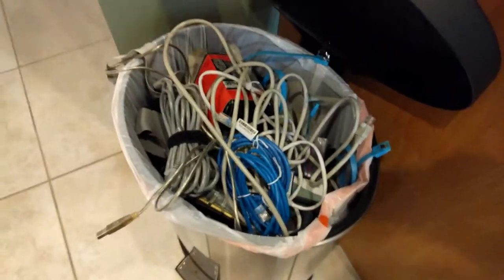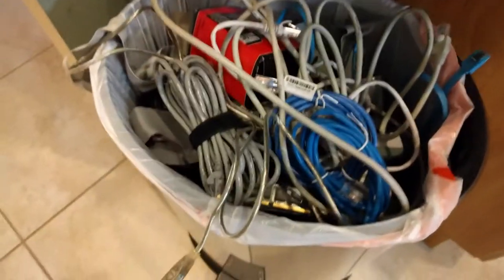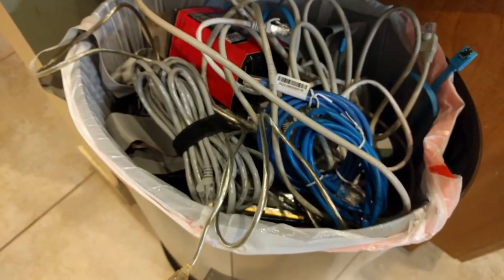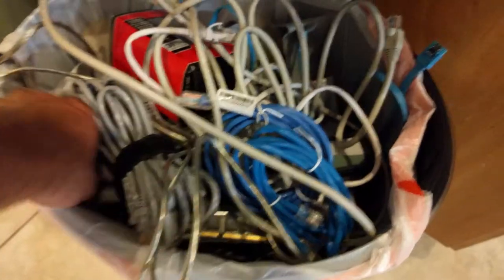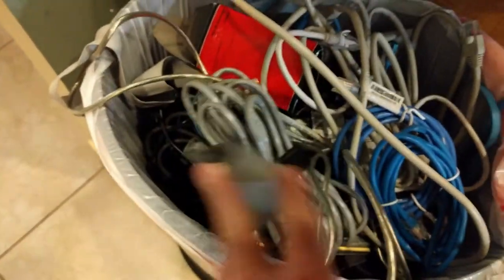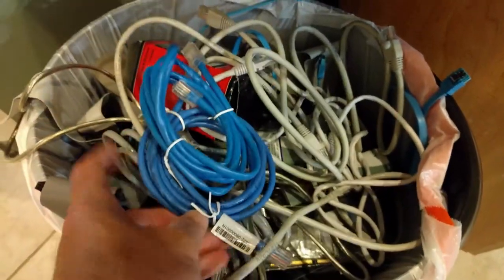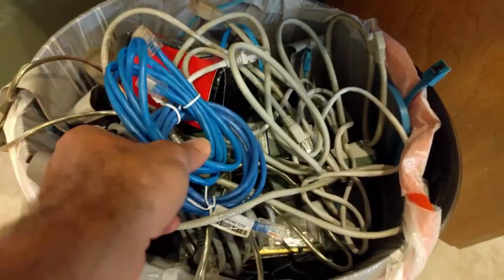I'm cleaning out my garage and I have a lot of cables I've held on to for way too long. This garbage can is completely full of wires, adapters, and IDE cables. I kept one or two of each, but some of them might look useful — here's some Cat5 I've never used. How much do I actually need? I just had so many of them.